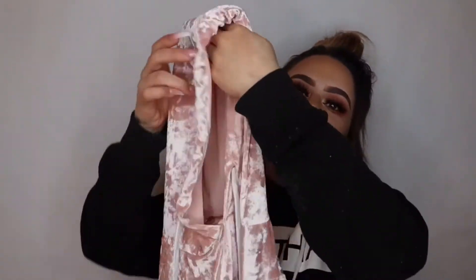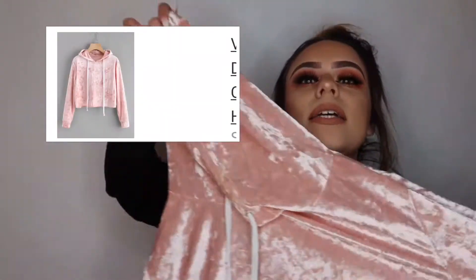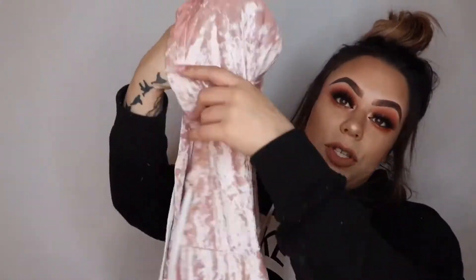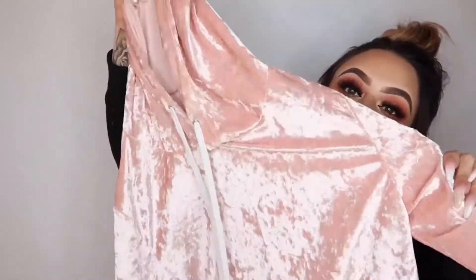The first sweater I got is this super cute velvet crop top hoodie. I really like the sweater — I love the material, it looks super cute when I take pictures. I got it in a size medium, but I wish I would have got it in a large because it is kind of small and uncomfortable. Other than that, I really love it — it doesn't feel cheap, it feels like a nice, good material.